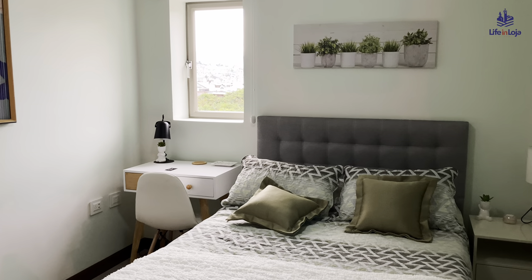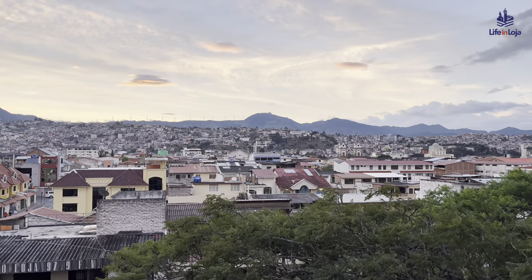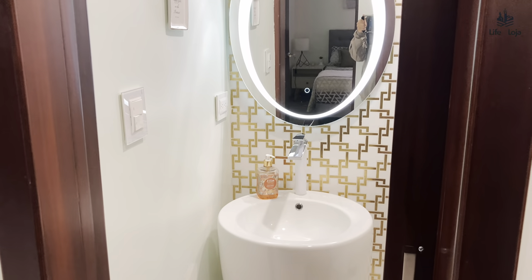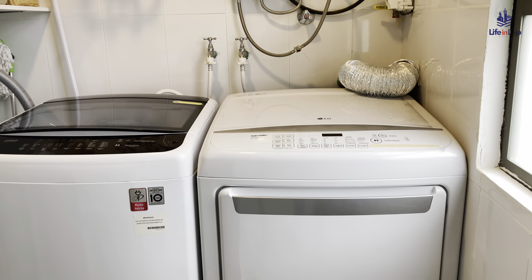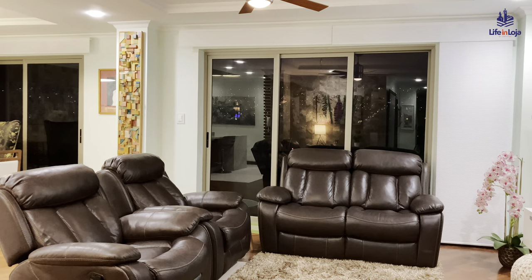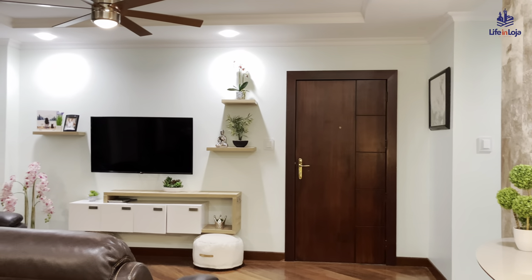The condo's light, airy layout with beautiful views east and west, including Loja's famous sunsets, also has a social bathroom, an elevator, private laundry with washer and dryer, and one secured parking space. The Loja property we looked at today is priced at $89 per square foot.